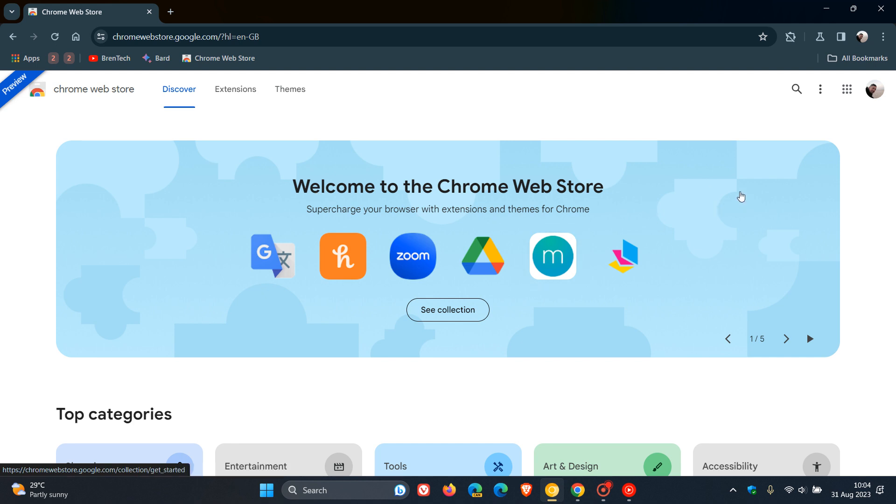It brings a nice fresh, overdue modern look and feel with a lot more Material You and Fluent changes to the Chrome Web Store, to fit in line with the way the Google ecosystem is currently heading, where you can see in Drive and Gmail and all that — everything is starting to get more Material You and a Fluent visual redesign.